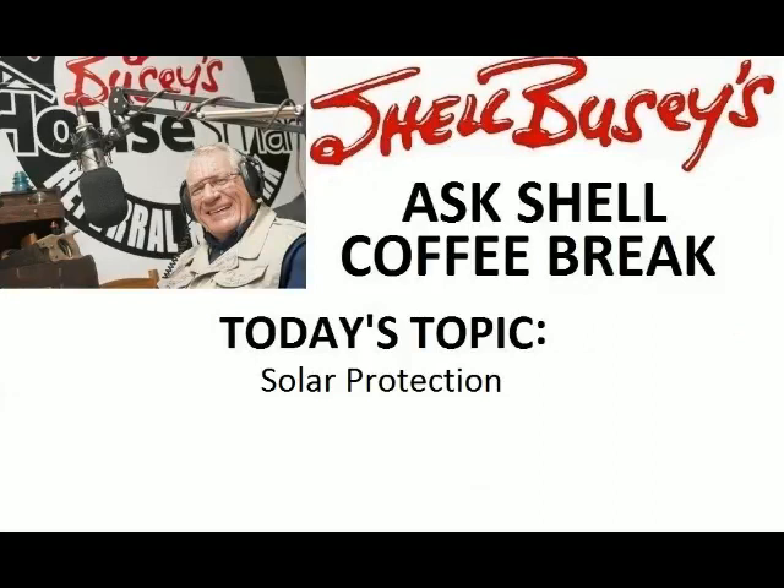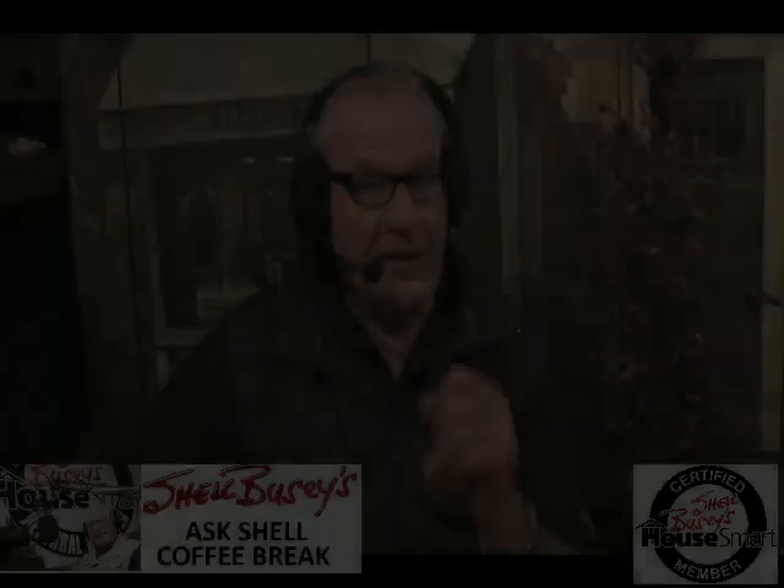Hi folks and welcome to my Shell Buzzy Ask Shell Coffee Break. Today is a great topic, if we get any sun that is. The reason why I say sun, I'm talking about solar protection.